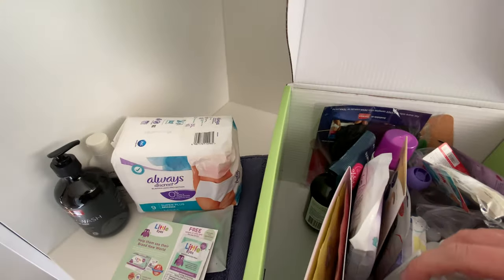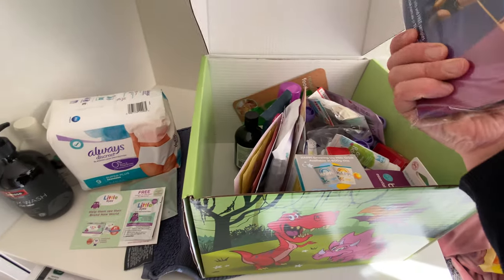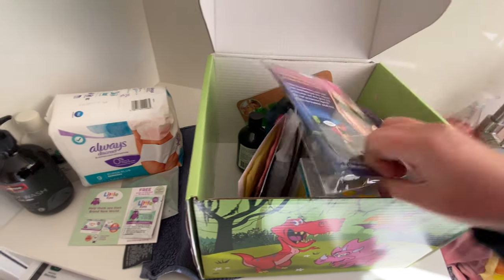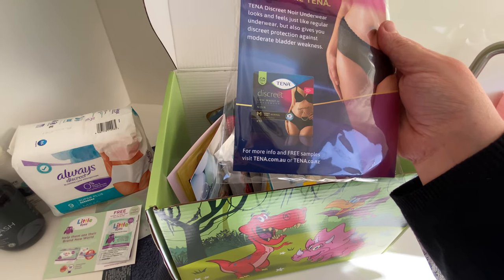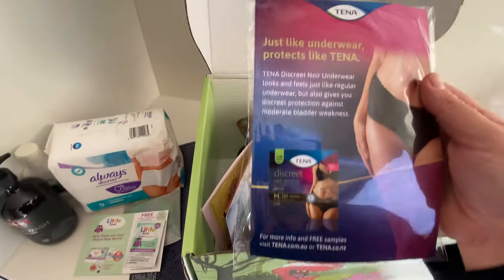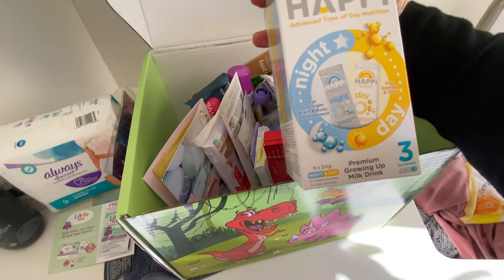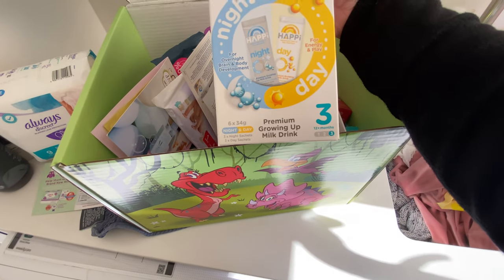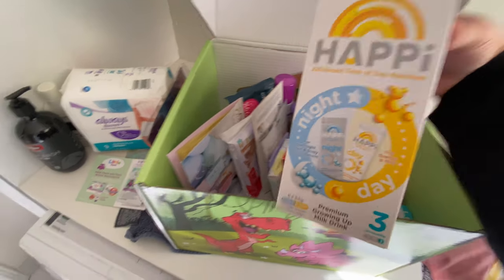There's also a body wash — I'd use that — a Swiss Skincare body wash. Apologies for being unorganized, I'm filming in a rush while my baby's asleep. This is a Tena discreet low-waist underwear in size medium, which is pretty good after having a baby. And this is Hipp Advanced Time of Day Nutrition night and day growing-up milk for when they get older.